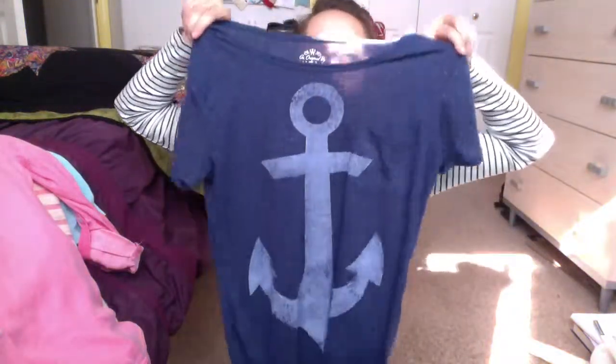Also at Target I got this little t-shirt that I think is so adorable. It has an anchor on it and it's so soft. It has kind of a scoop-ish neck — not super low. It feels so much more expensive than $12, which is how much it was. It has a little side pocket detail — I don't know what I'd ever use it for, but I think it looks nice. Target has really good cute clothes — I always forget that.